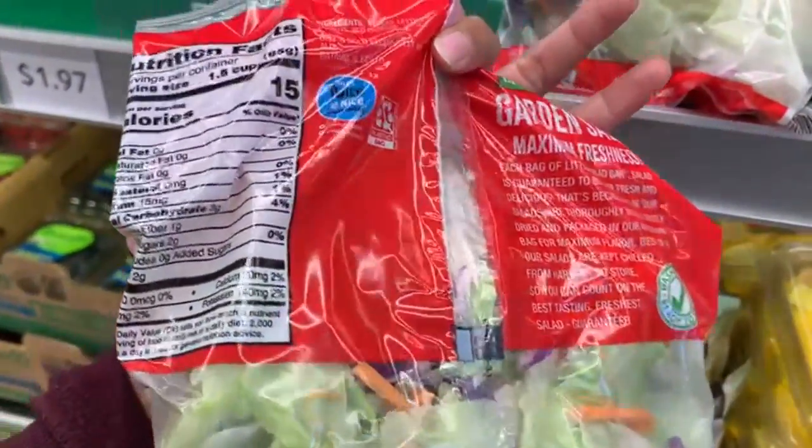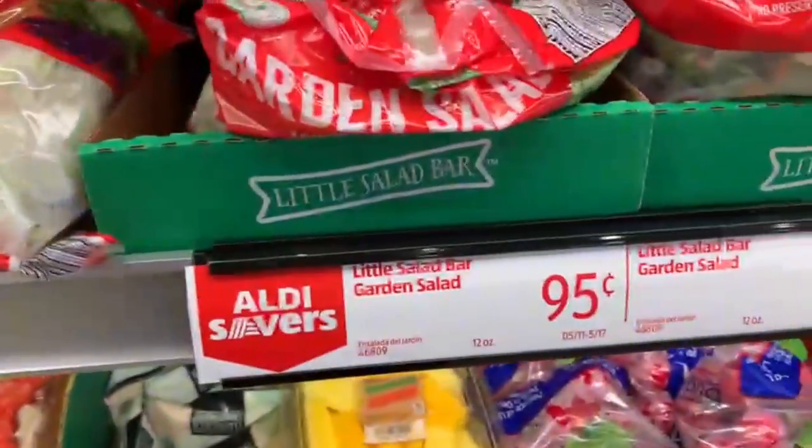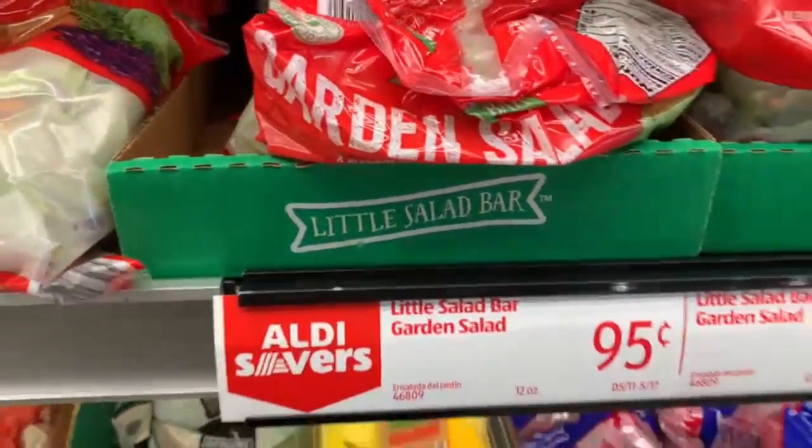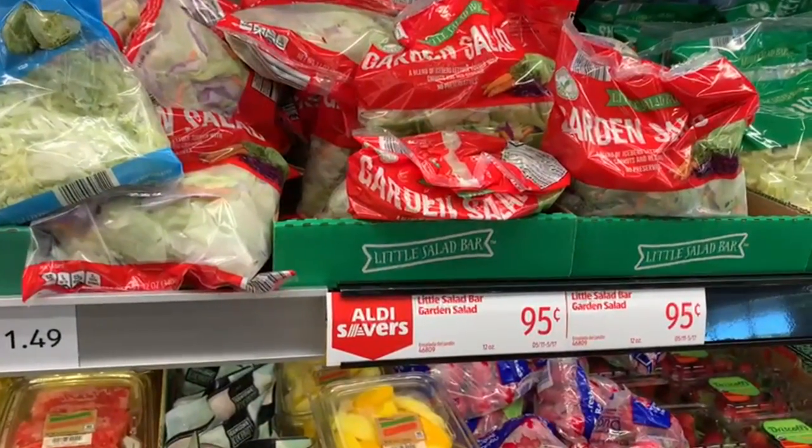The garden salad is a blend of iceberg lettuce, carrots, and red cabbage — it's pretty much all done for you already. The nice thing about salads like this, if you want to create more volume in your foods, this is a great way to go without adding calories. And you get some of those delicious nutrients in there as well.